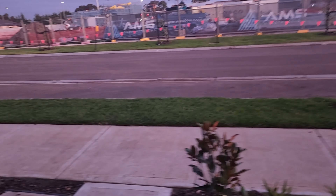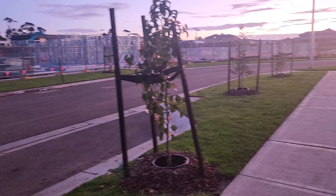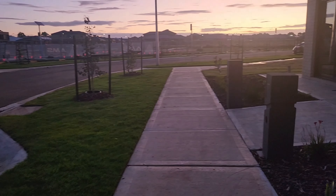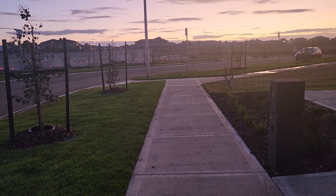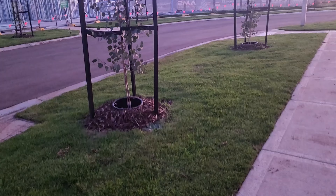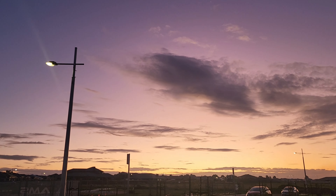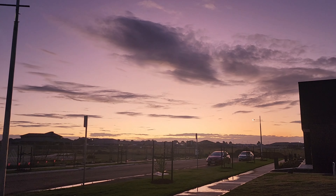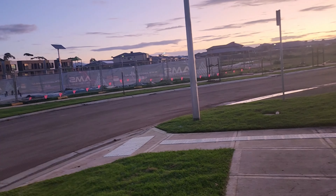Hello everyone, Assalamualaikum! I hope you all are fine. Welcome to my YouTube channel. It's almost 5:30am and I've been praying Maghrib. I thought I'd come back and show you a little view. Look at the sky — it's almost clear, not too cloudy. Melbourne is always cloudy and rainy, but today the weather is nice, not too cold.